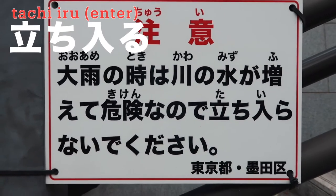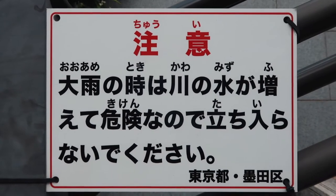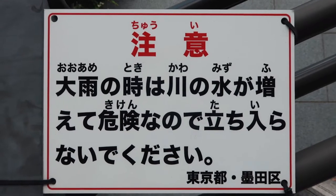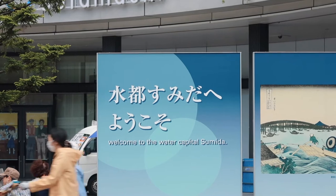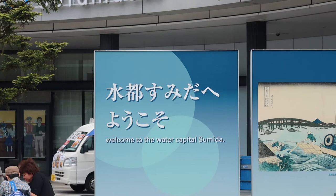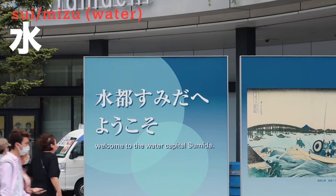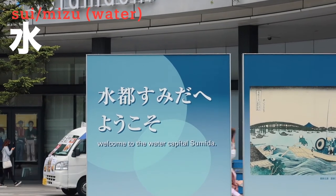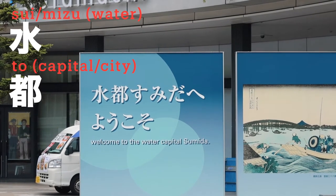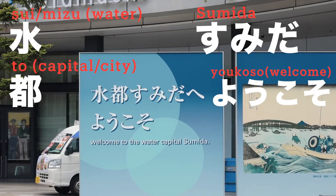This sign is saying don't enter here when there's heavy rain because the river can overflow. Can you see the sign? It reads 'Sui-to, Sumida Yoko' — welcome to the water capital, Sumida. The first character 'sui' or 'mizu' means water, and 'to' means capital or city. Sumida is the name of this area.